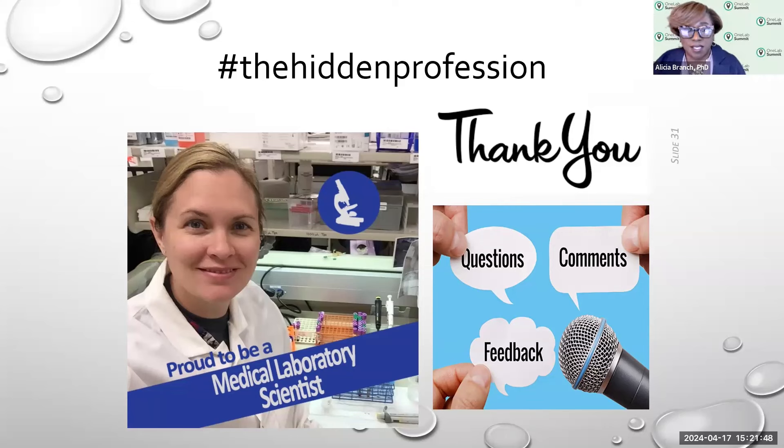That's all our questions for today. Thank you again, Leah, for sharing your knowledge and expertise with us. I'm sure this was helpful for laboratory professionals considering an alternative career path or looking to use their current skills and develop additional skills to do something different. We look forward to hearing from you again soon on the One Lab Network event.